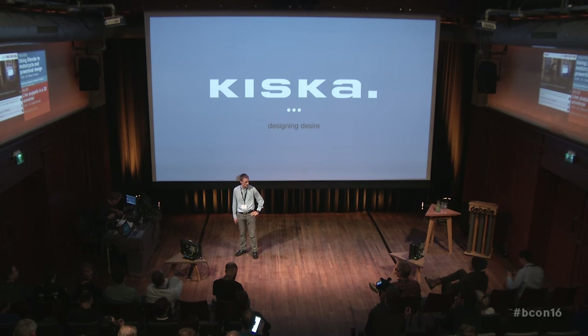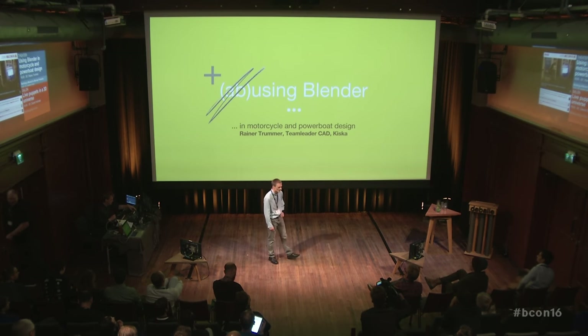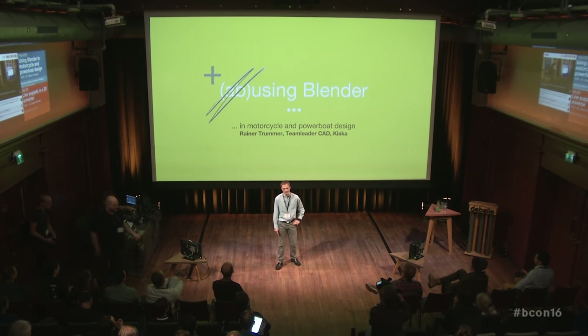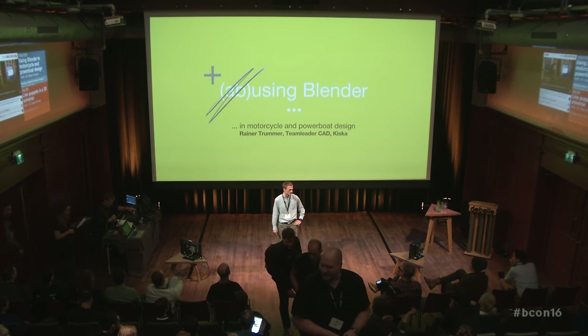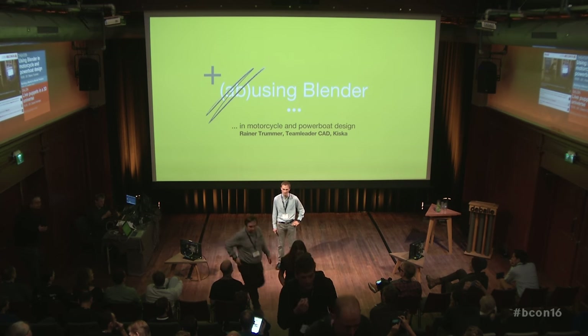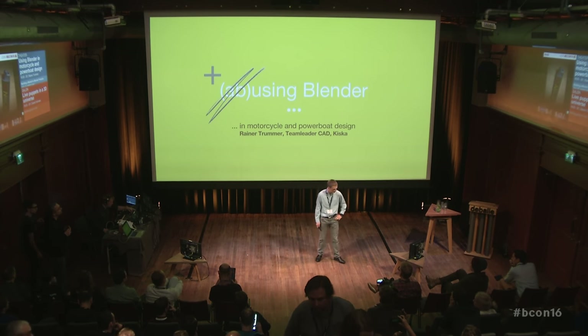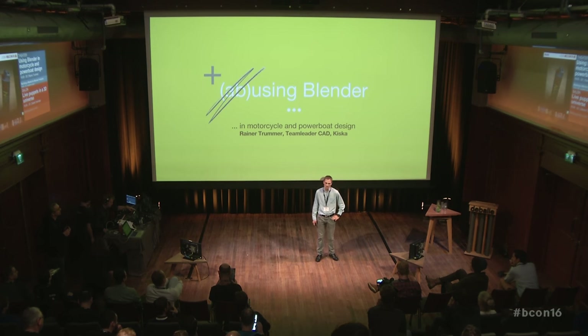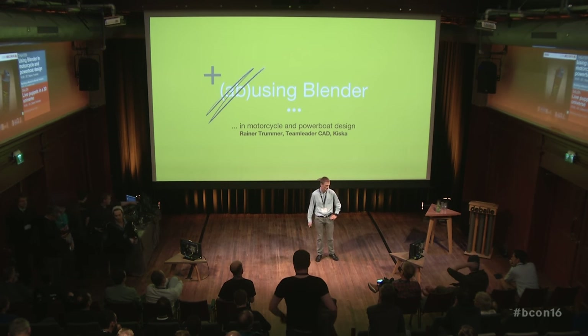Hello everyone, thanks for attending this presentation about using Blender in motorcycle and powerboat design. My name is Rainer, I am team leader of the CID team at Kiska, which means within the company I'm probably one of the most boring and nerdy people. I'm here to talk about how we are using the tool and how we came to use Blender, because initially we were using Maya to do what we are now doing in Blender.